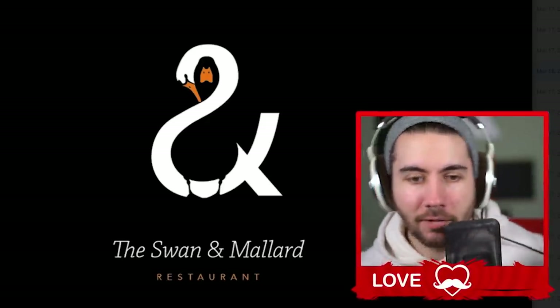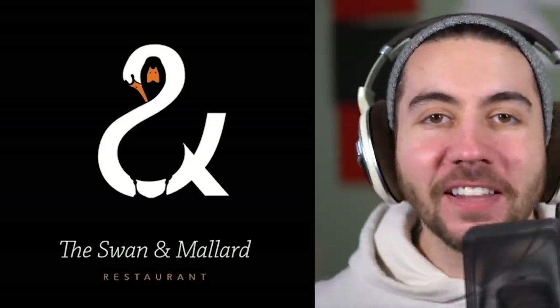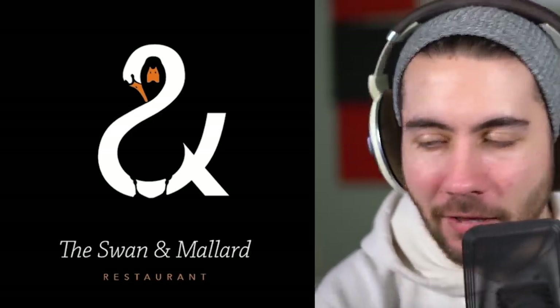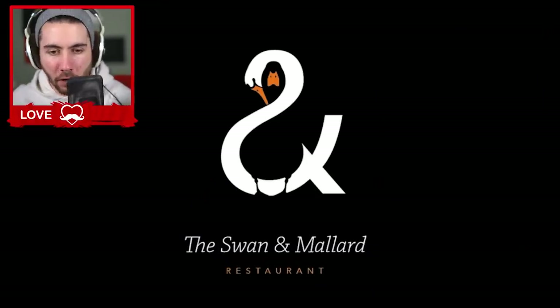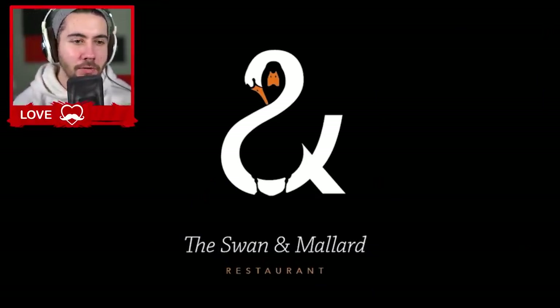The Swan and Mallard — this is like the epitome of the best designs ever. It's a super famous design. It looks really good, but what I hate about it is it seems like they forced a swan and a mallard into it just because of the logo. It feels like the logo came first and then they named it — I feel like it should be the other way around.